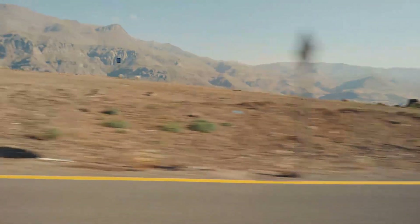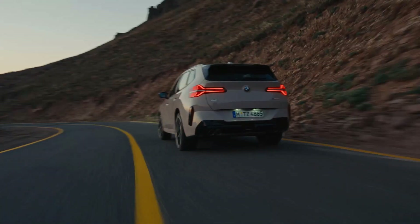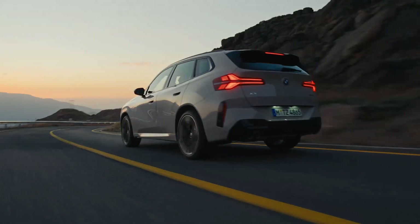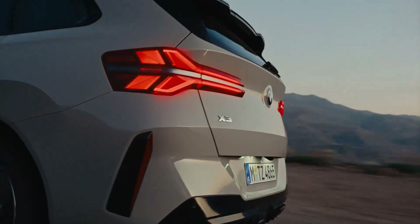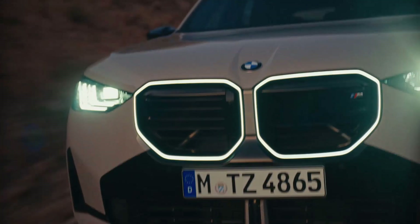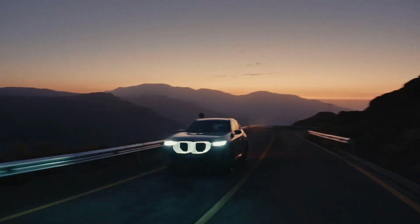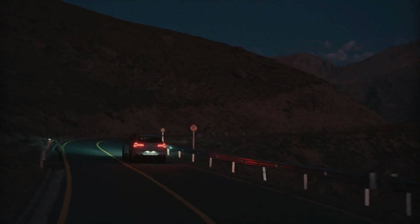M Sport Brake: The M Sport Brake has four-piston fixed calipers at the front and single-piston floating calipers at the rear in blue, or red when combined with the M Sport Package Pro, with M lettering. It features larger lightweight brake discs to ensure outstanding braking performance, allowing an exceptional athletic driving style and excellent braking on wet surfaces.